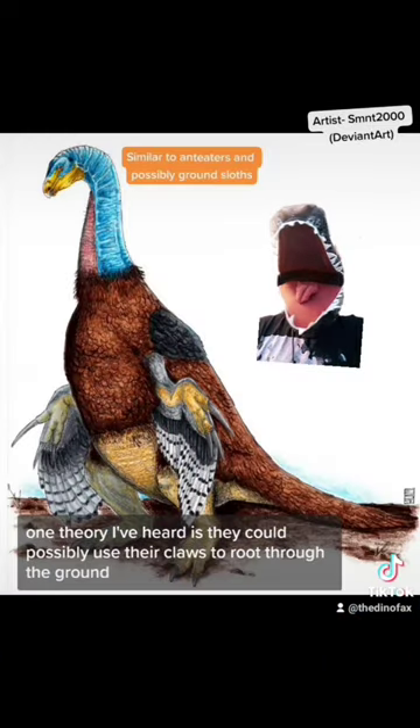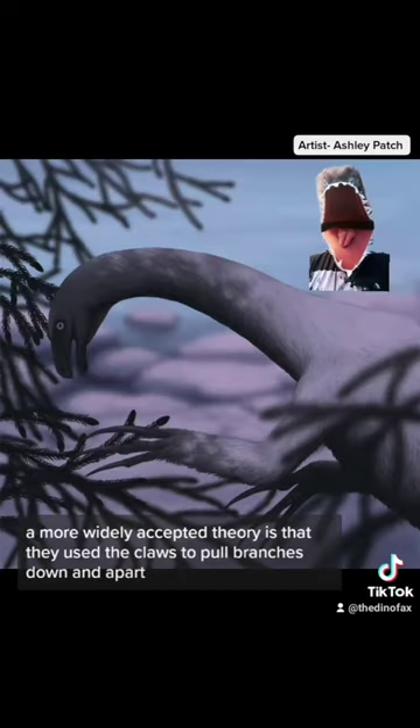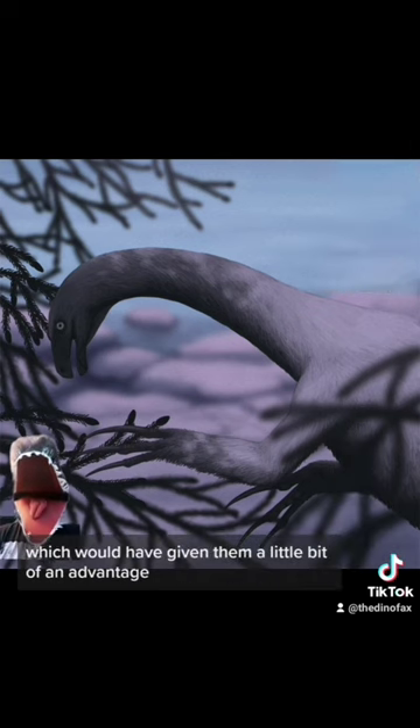One theory is they could possibly use their claws to root through the ground, digging up insects and various types of plants. A more widely accepted theory is that they used the claws to pull branches down and apart for easier access, which would have given them a food source few others had access to — a little bit of an advantage.